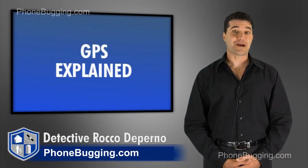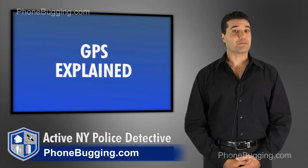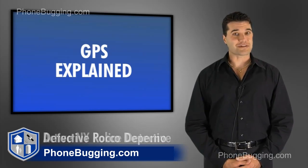Hi, I'm Detective Rock with Brickhouse Security. Today I'm here to talk to you about GPS technology and how it works.